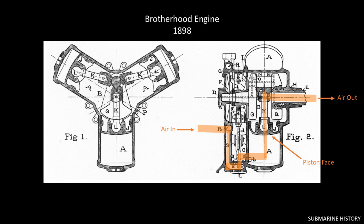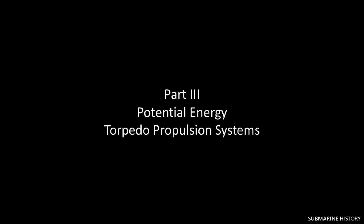Starting around 1903, navies began to implement dry and wet heater propulsion systems — I'll cover those and electric propulsion in part two. The piston-driven air engine was the standard torpedo propulsion system for the majority of the world's navies until the end of World War II. However, alternate torpedo propulsion systems were being developed around the same time as the Whitehead, falling under one of two categories: potential or kinetic energy systems. We'll look at a notable example from each category.